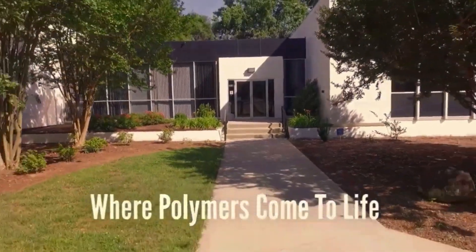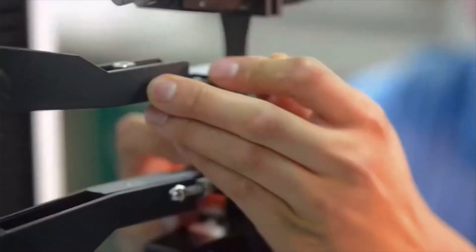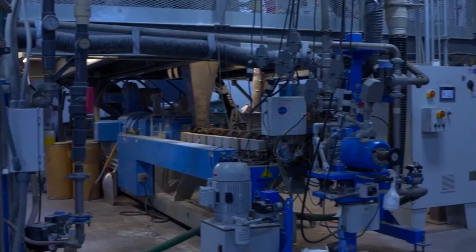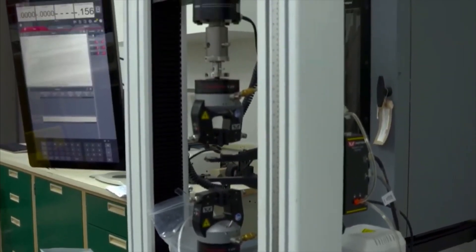The Polymer Center of Excellence is a company dedicated to the education, research, and trial manufacturing of polymers, as well as small-scale production for plastic injection molding and plastic compounding. The Polymer Center offers services for customers to test their additives' properties and plastic compounds.